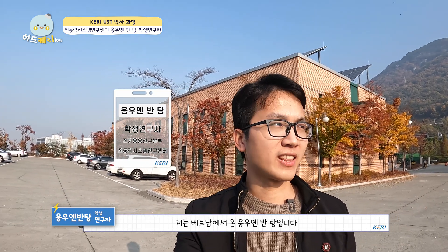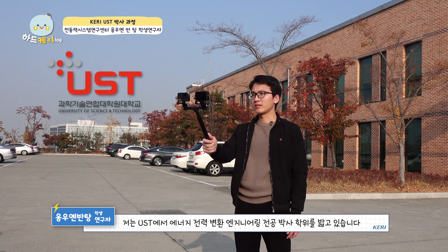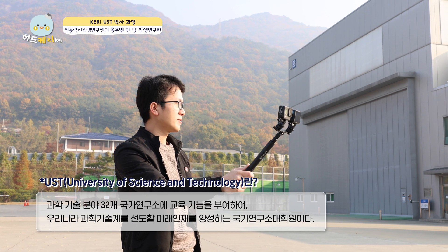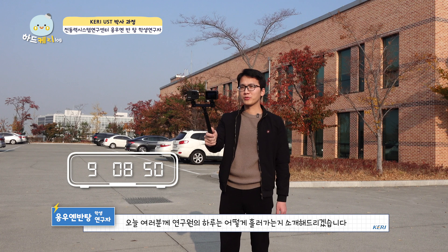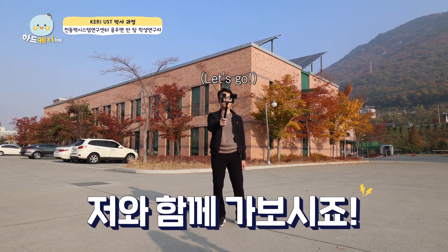Hi, my name is Yung Nguyen and I come from Vietnam. I'm doing a PhD degree in the major of Energy and Bioconversion Engineering at the University of Science and Technology. I'm working at the Energy Machine and Drive Research Center. Today I want to introduce how a working day of a foreigner researcher goes. Okay, let's go with me.